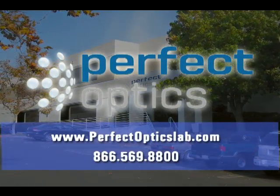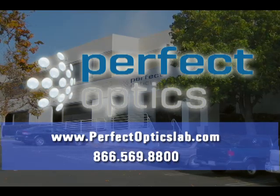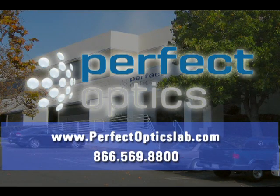If you'd like to take advantage of Perfect Optics capabilities, we invite you to download a new account setup form from our website, or to contact customer service, call toll-free 866-569-8800.